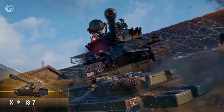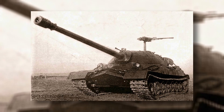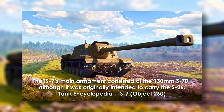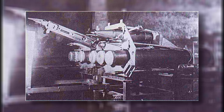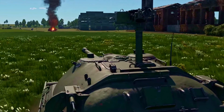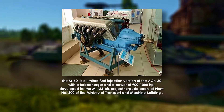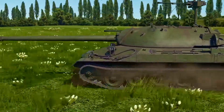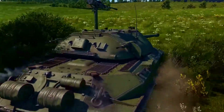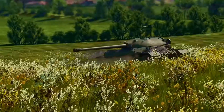Between late 1946 and 1948, Object 260 matured into the IS-7 we recognize. The provisional S-26 was replaced by the definitive 130mm S-70, a naval-derived long-barrel gun paired with an assisted loading system for two loaders. Beneath the armor sat a 1,050-horsepower M50T diesel mated to a planetary gearbox, giving the approximately 68-ton machine a level of agility few believed possible. Trials confirmed it could reach approximately 60 kilometers per hour on road, steer responsively, and shrug off frontal fire that would wreck lesser tanks.